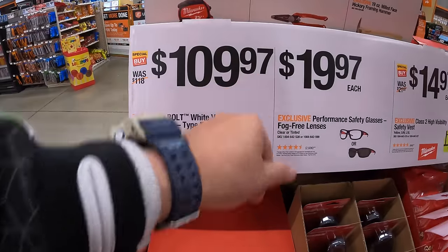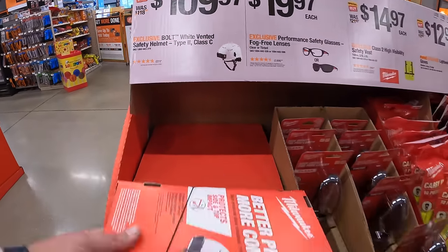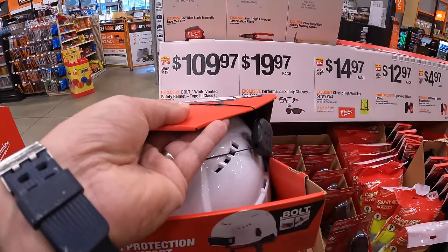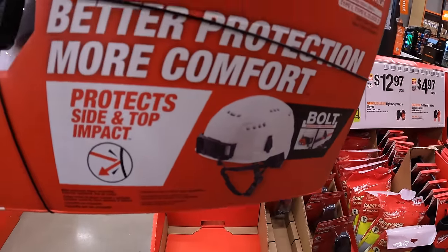$109.97 for a Bolt White Vented Safety Helmet Type 2 Class C. This is the expensive one — they do have a cheaper version — but this is the one that everyone loves.